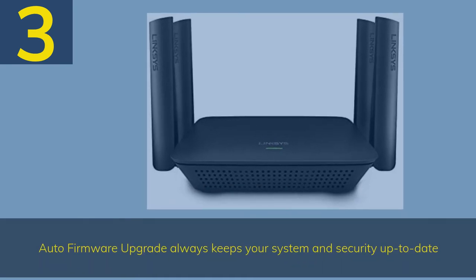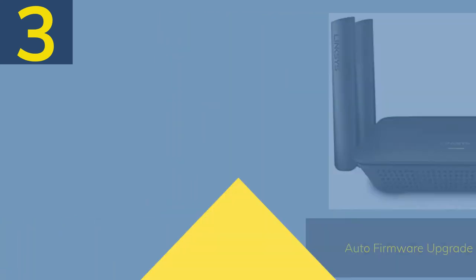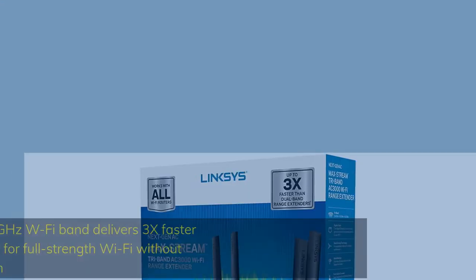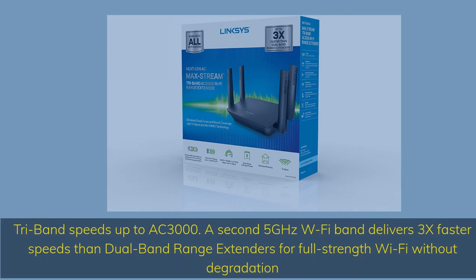Number 3. Auto firmware upgrade always keeps your system and security up to date. Tri-band speeds up to AC-3000 — a second 5 gigahertz band delivers 3x faster speeds than dual-band range extenders for full-strength Wi-Fi without degradation.